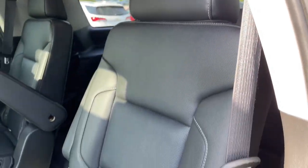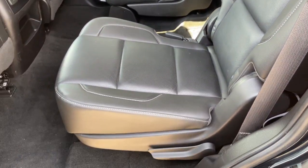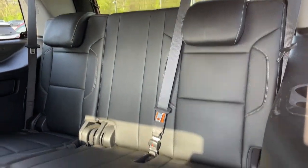Heated rear seat, keyless start, active suspension. Escape to the calm, capable oasis of the Tahoe. Take it for a test drive.